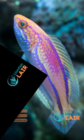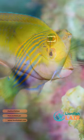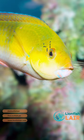Next are wrasses. You can keep a whole host of different wrasses depending on your preference. Fairies, six lines, yellow coris and carpenters are all good options.